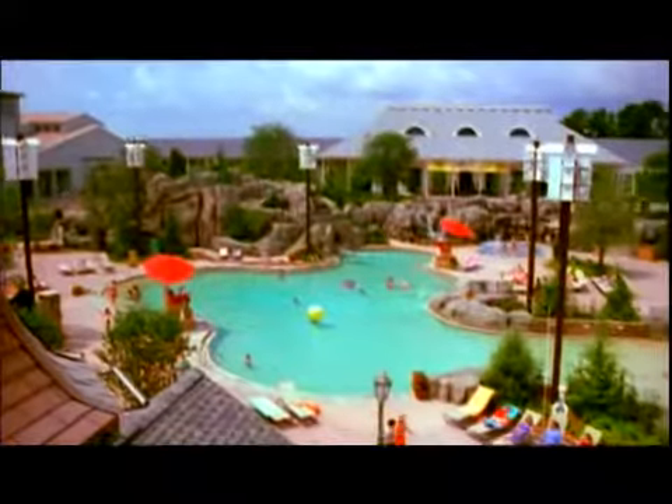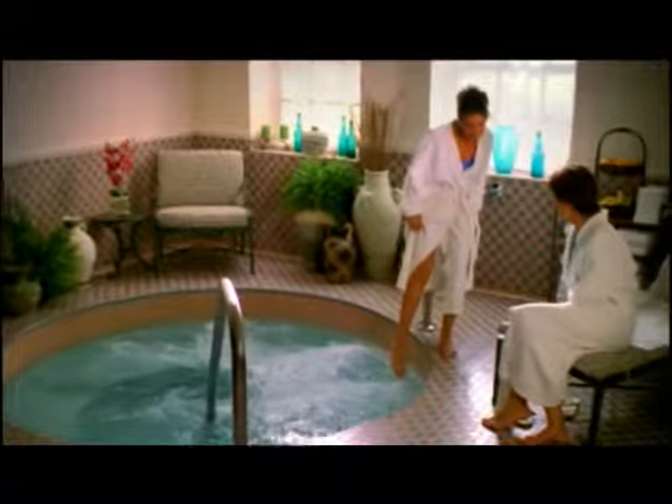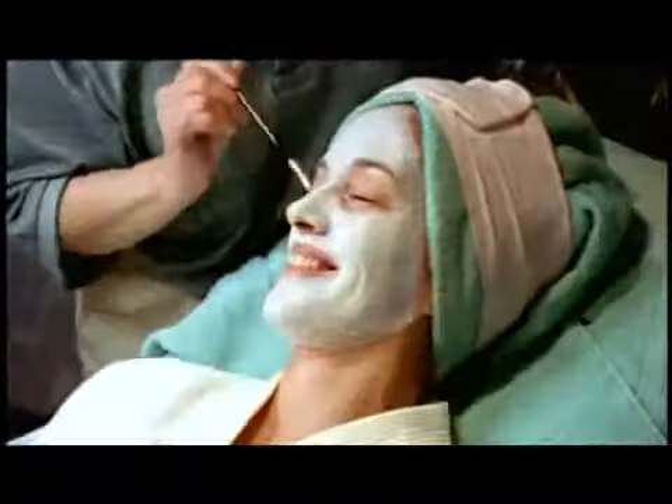Step outside to High Rock Spring Pool with a magnificent waterfall, winding its way through giant rocks and boulders to the clear waters below. And there's the world-class spa, which offers a full range of services, from a health club to pure indulgences.